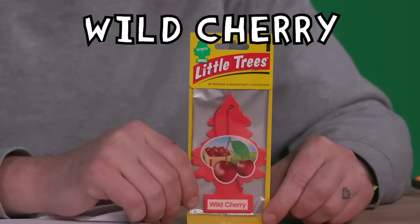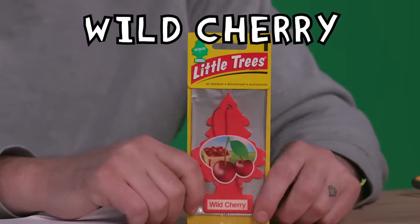This isn't some tame cherry — it's a wild one. Wild Cherry. I've smelled a cherry and it does not smell like what people have decided cherries smell like. It's not a bad smell, I just wouldn't want to smell it. But chemically... 30.